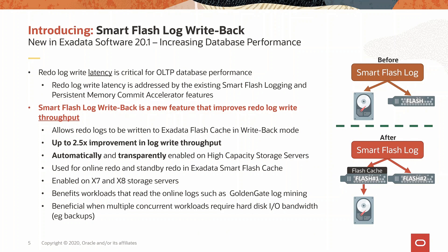Redo log write latency is critical for OLTP database performance. The smart flash logging and persistent memory commit accelerator features significantly improve redo log write latency. This new feature, smart flash log write back, increases the redo log throughput. As customers consolidate an increasing number of databases on an Exadata, increasing redo write throughput is important. It works automatically by caching the online and standby redo on Exadata X7 and X8 high-capacity storage servers when the flash cache is in write-back mode. It works well together with the smart flash logging feature and ensures that the flash cache and the smart flash log pick different flash cards to reduce latency outliers.